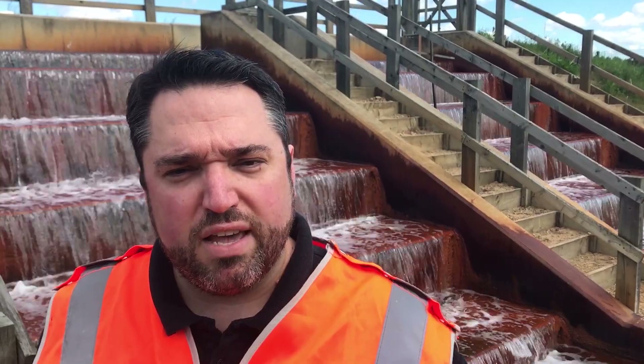These are the aeration cascades. This is where we add oxygen to the water to oxidize the iron and encourage it to become a solid. The amount of water we can treat here is around 150 litres a second — to put it into context, that means we could treat over five Olympic swimming pools worth of water every day.